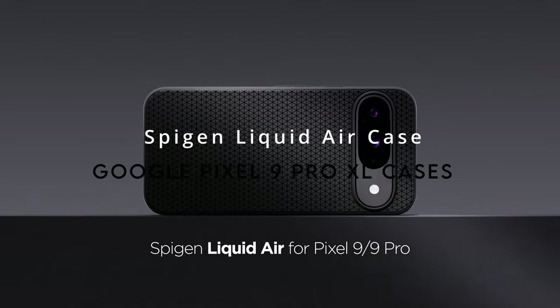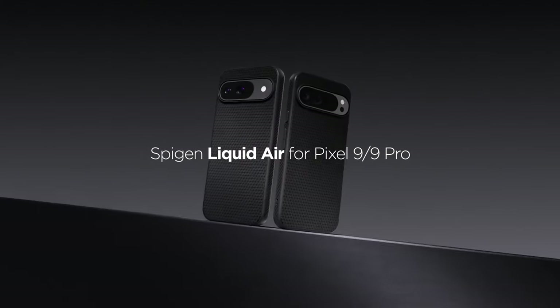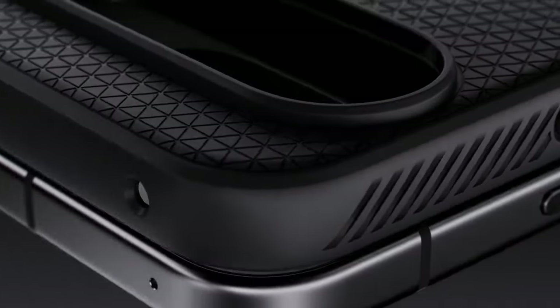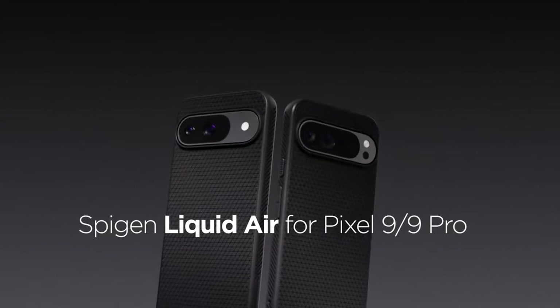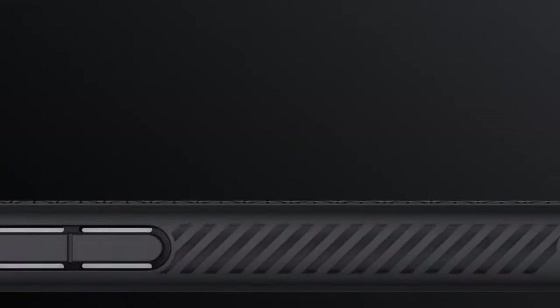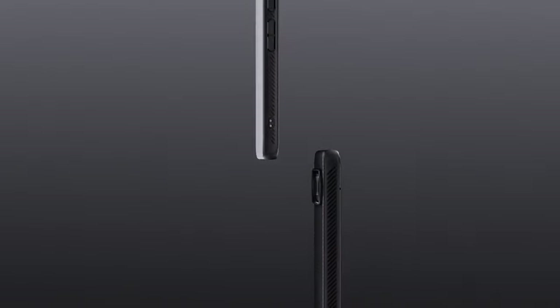On number 4, the Spigen Liquid Air Case. This case boasts a sleek and modern design crafted from flexible TPU, ensuring a comfortable grip that feels great in hand. The spiderweb inner engraving significantly enhances shock absorption, keeping your phone safe from unexpected drops. Spigen's Air Cushion technology at all four corners offers additional protection where it's needed most. Raised bezels provide added safety for the screen and camera on flat surfaces, and precise cutouts with pronounced buttons make using your phone effortless.